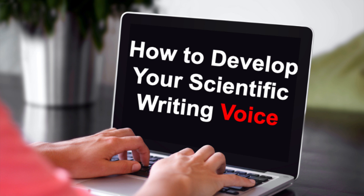Thanks for listening, and if you have a question about developing your writer's voice, please leave a comment.